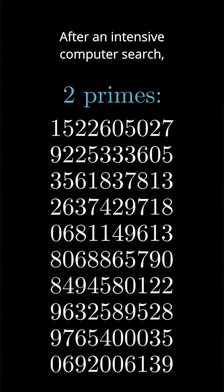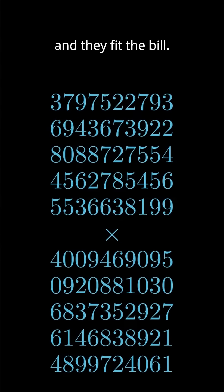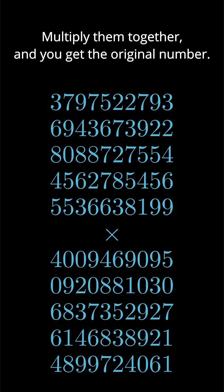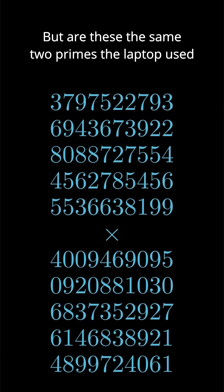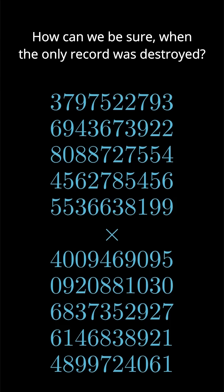After an intensive computer search, researchers found these two 50-digit primes, and they fit the bill. Multiply them together and you get the original number. But are these the same two primes the laptop used to create the number in the first place? How can we be sure when the only record was destroyed?